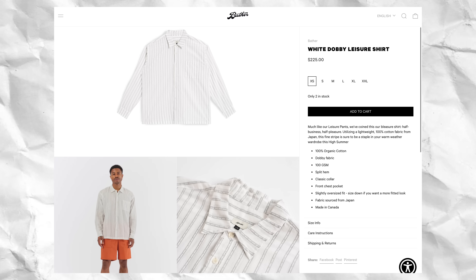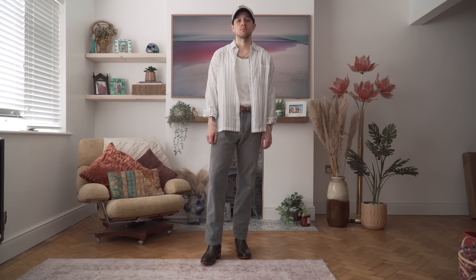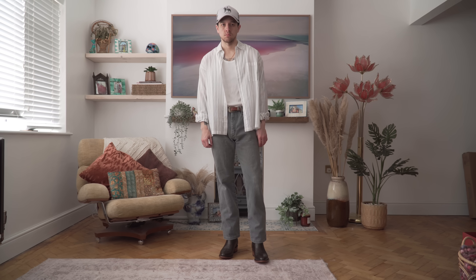Next up I've got two button-up shirts to show you from Bather. You may remember them from my shorts video where I showed off their beautiful Japanese twill leisure shorts. Today first up I have their Dobby leisure shirt, which they sent over in a size small. This has been an absolute staple for me in the heat this summer. It's got a really subtle stripe pattern design that goes with anything, and it's made in Canada from a really lightweight Japanese cotton and viscose blend. It's truly super lightweight, and combined with the relaxed airy fit you can easily keep cool in the heat.